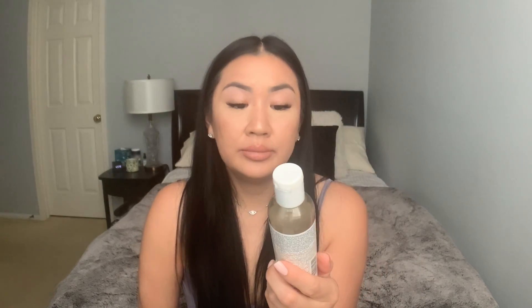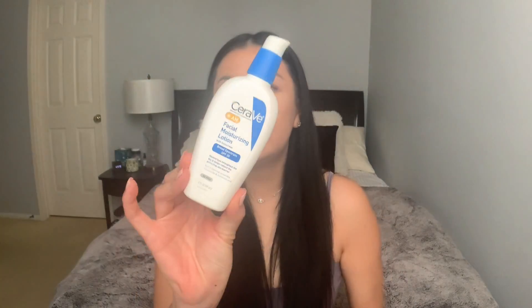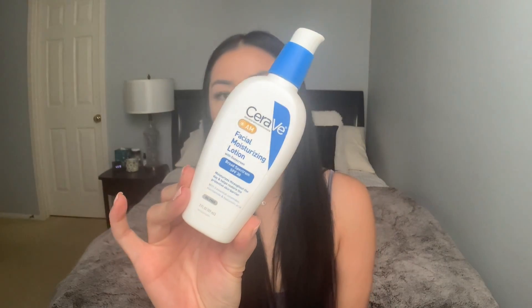This bottle is 4.2 ounces and it's $24. The next size up is a huge bottle, basically more than double, and I think it's around $40. I think next time I buy this I will get the big size because I love it so much and it smells amazing.